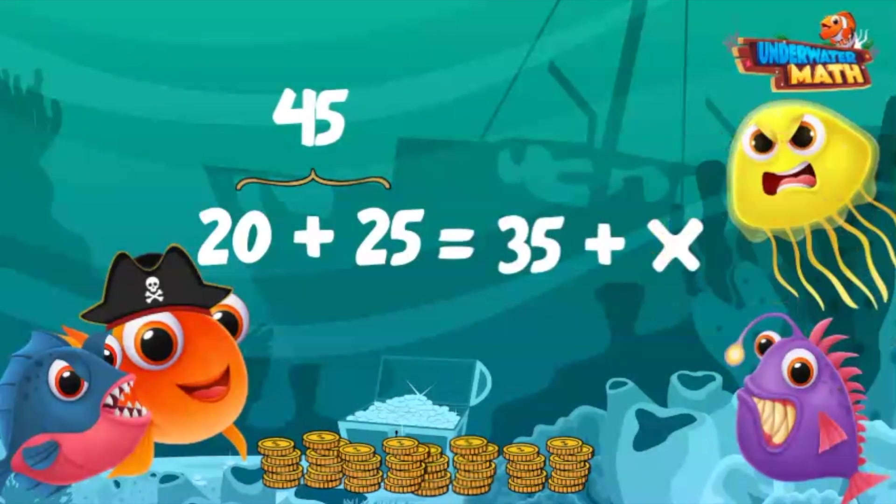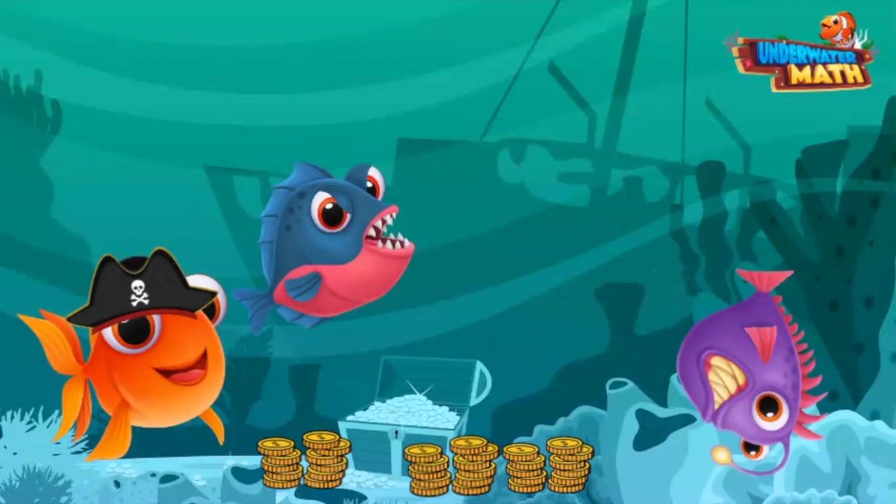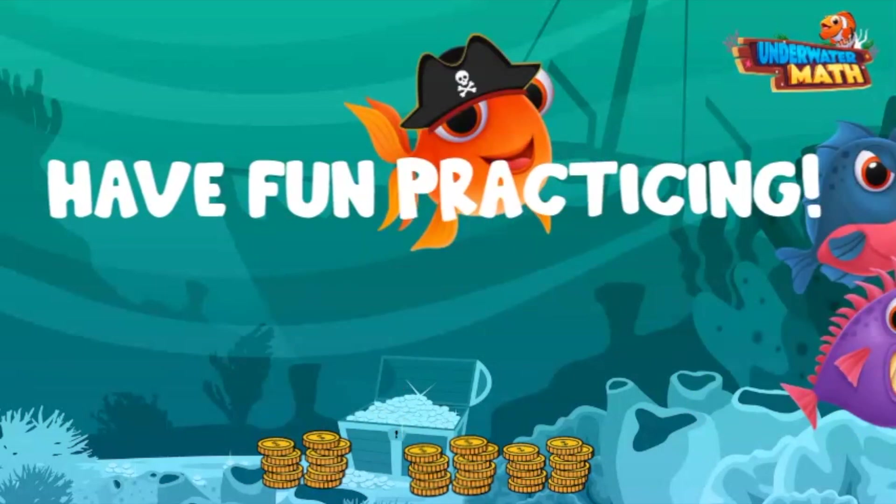To make both sides of the equation equal, we need to find out what plus 35 equals 45. He needs to find 10 more coins! He won't let his fish friends down — let's go help him. Have fun practicing, kids!